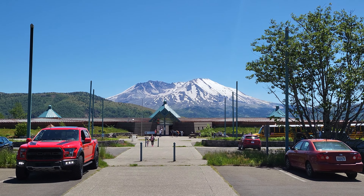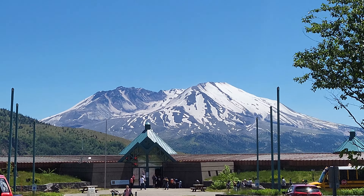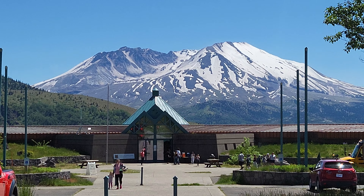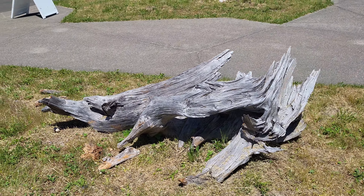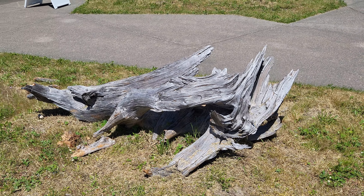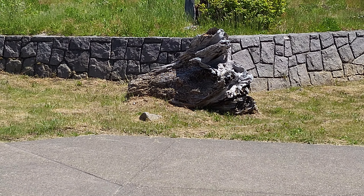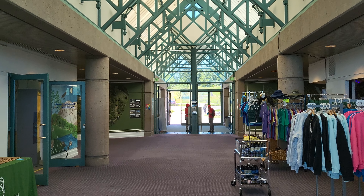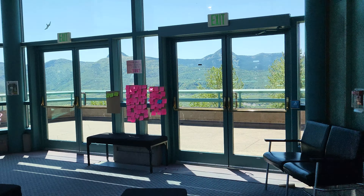This is the Coldwater Visitor Center of Mount St. Helens. We'll head on in and have a look-see. These are the old remains of the eruption — wood left over. You see pieces of it everywhere, a big old chunk of it right there too. Here's inside the center. It's got a theater over there, so I'm going to watch the video — it's a 23-minute video.